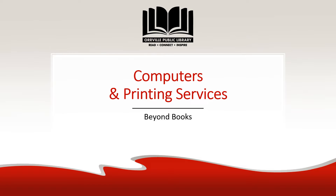Orville Public Library has much to offer beyond books. In this video, we'll share about our public computers and how you can print, copy, and fax at the library.